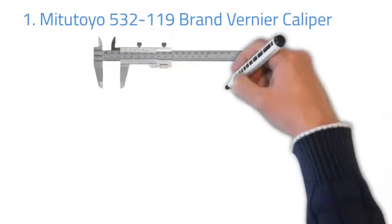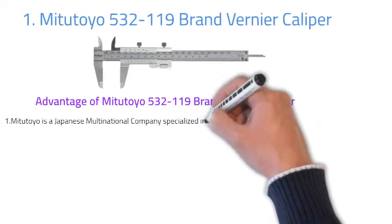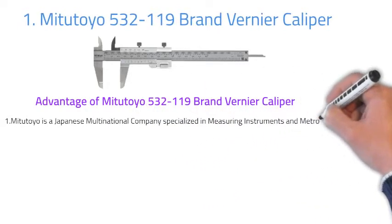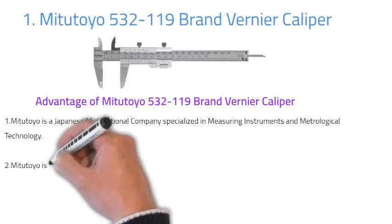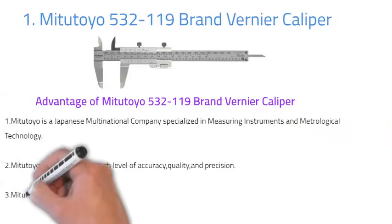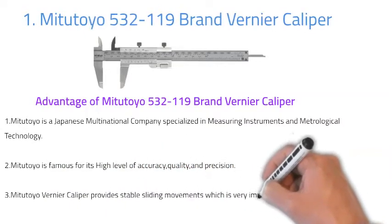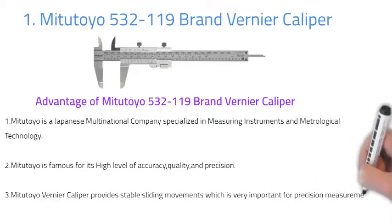Number one: Mitutoyo Vernier caliper. Mitutoyo is a Japanese multinational company specialized in measuring instruments and metrological technology. Mitutoyo is famous for its high level of accuracy, quality and precision. The Mitutoyo Vernier caliper provides stable sliding movement, which is very important for precision measurement.